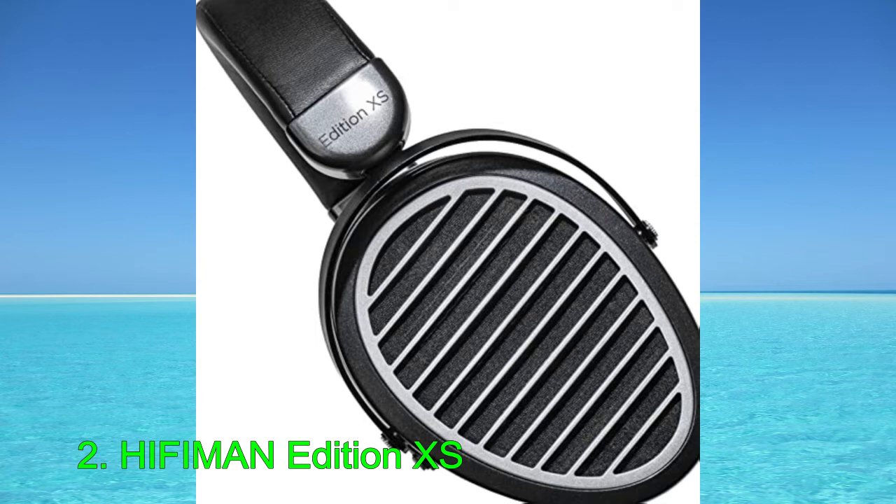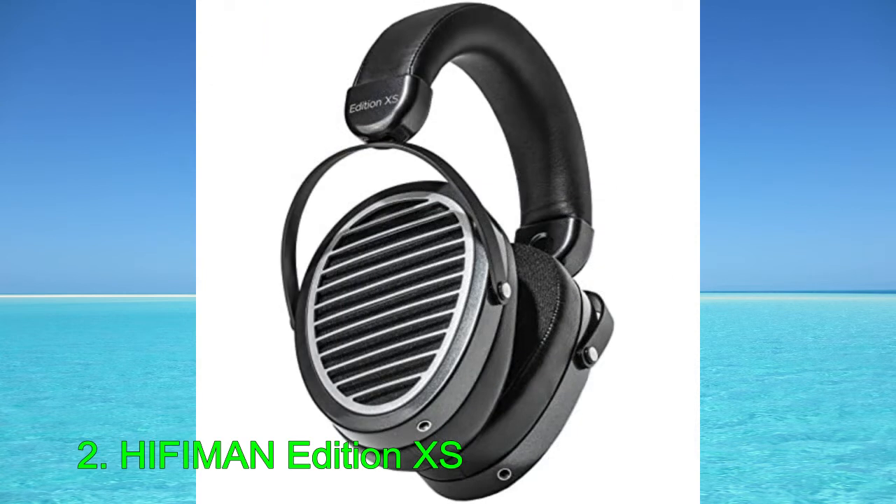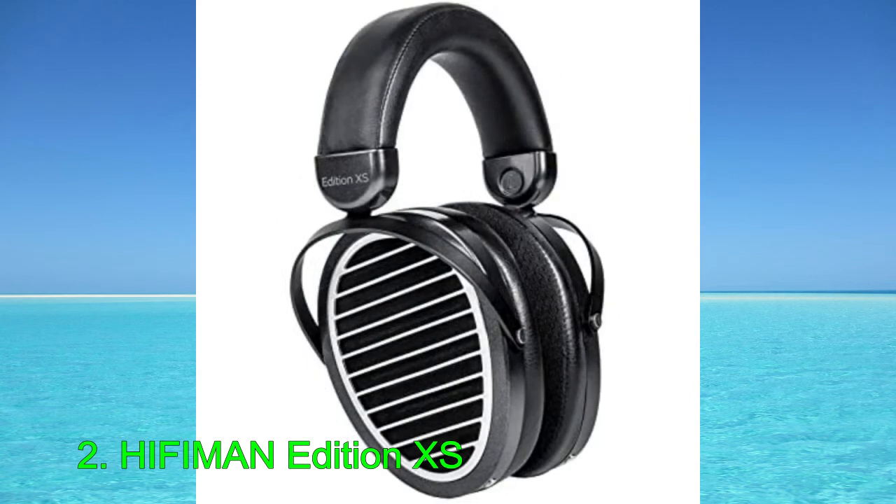These over-ears have a fairly neutral sound profile with a touch of extra warmth and boom. Vocals and lead instruments also sound clear, accurate, and neutral, but a dip in their high-mids weakens these sounds. These over-ears create a passive soundstage that's natural, spacious, and wide. Sound also seems like it's coming from outside of your head rather than from inside your head, although they feel a bit more plasticky and cheap than higher-end options.